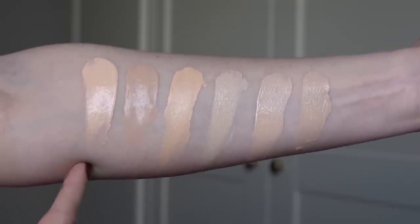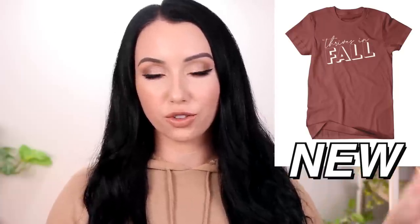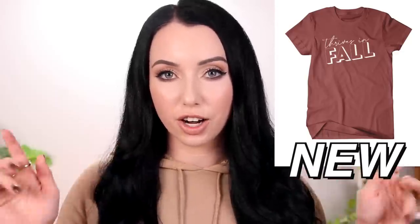I was filming the Benefit swatches right before this — here is the Benefit Hello Happy Foundation in shade one, and then the new brightening Benefit foundation also in shade one. Just a reminder: I did launch a limited-edition shirt design that says 'thrives in fall' — super soft, comes in plus size, link down below.